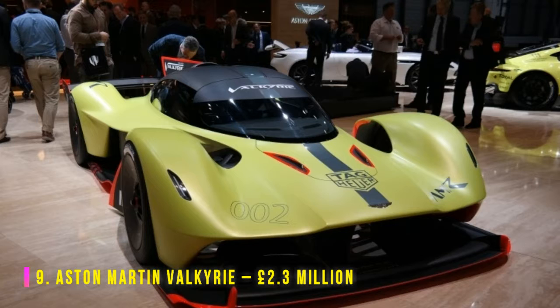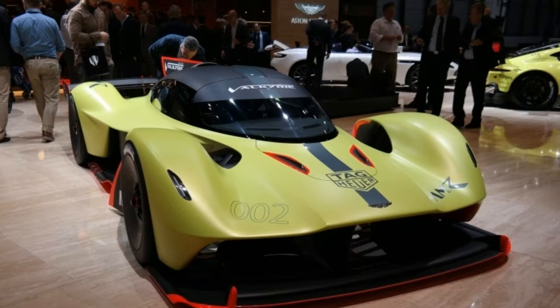Aston have never built cheap cars, but under the auspices of Andy Palmer, the brand seems to be producing ever more costly wares, most of which are limited runs or one-offs. The Valkyrie is one of the more ostentatious, based on the Aston Martin Red Bull AM RB-001. Of which only 150 were ever built, it features a 6.5-liter naturally aspirated V-12 engine, dreamt up by Palmer and Red Bull — there must have been a lot of Red Bull involved. This is the kind of machine that has brought Aston back into the black.